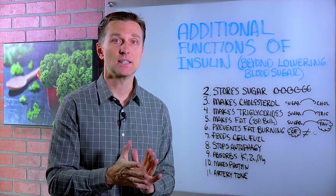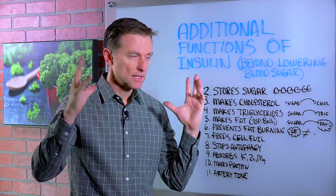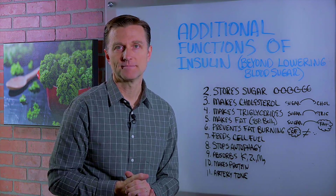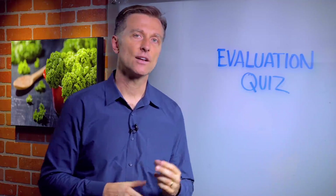I hope to shed some more light on what insulin is, and now you have an expanded viewpoint that goes way beyond just the lowering of blood sugars. Thanks for watching. If you're interested in finding out the underlying cause of your body issues, click the link below and take the evaluation quiz.